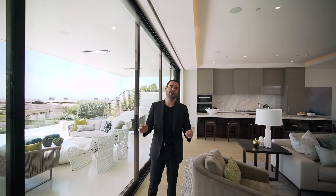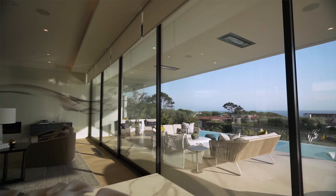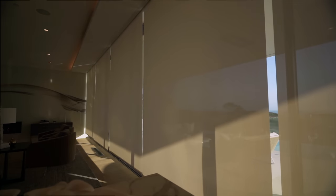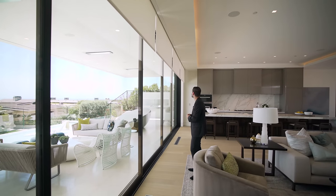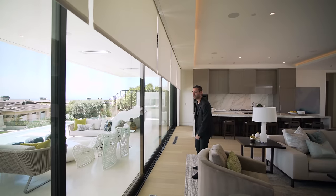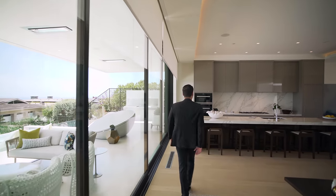In case you want some privacy and don't want these ocean views, we have motorized shades throughout this whole home. Yeah, it's pretty nice. I didn't even know these things were here, but I don't know why you wouldn't want to see that ocean view all the time. In case you don't want all this natural light coming in — you know, you want to watch your TV — let's put these back up. Now, let's go to the next section, where we have the kitchen.